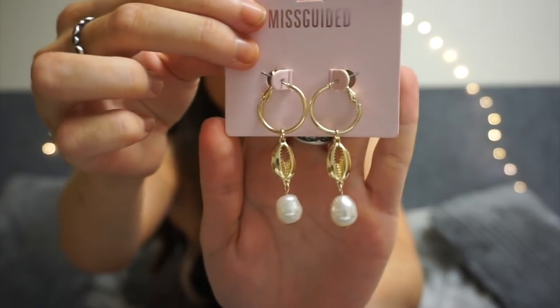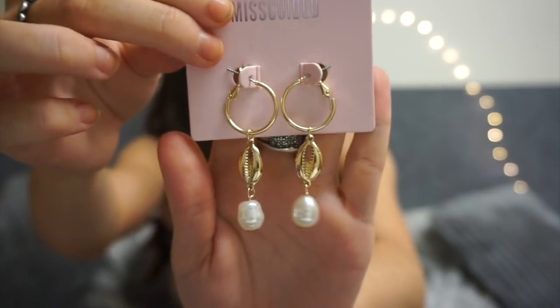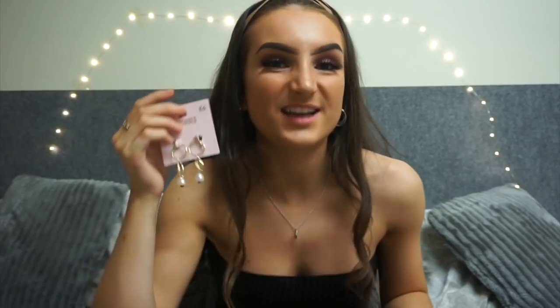The next pair I love — I was so excited when I saw these because I'd never seen anything like them. I thought it was a claw at first, like a crab claw, but the description says it's actually a shell, and they've added a pearl with it. Pearls are definitely trending at the moment, so they've hit two trends at once. They're really elegant, perfect for a fancy dinner or night out, and they're only six pounds.